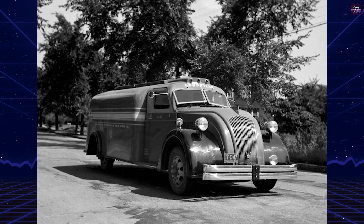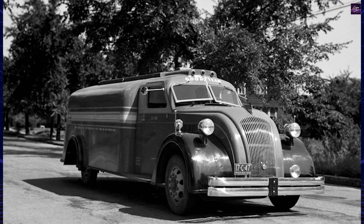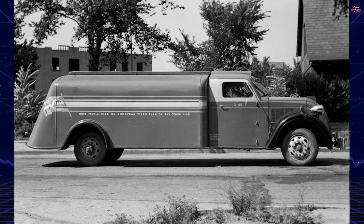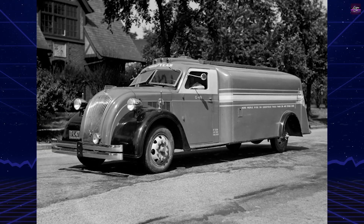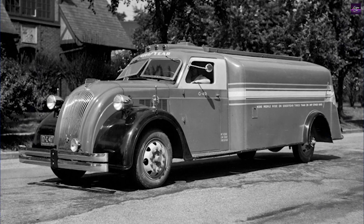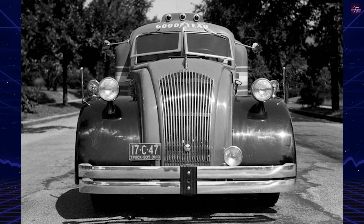The Dodge Airflow Truck, produced from late 1934 to 1940, was a special model inspired by Chrysler Airflow cars and Divco 1937 Model B delivery vans. Most of the 265 units manufactured featured streamlined tank truck bodies, serving major oil companies like Texaco, Ciccone Vacuum Oil Company, and Esso. Despite their unique appearance, Airflow trucks were based on standard Dodge models and were relatively conventional in engineering.